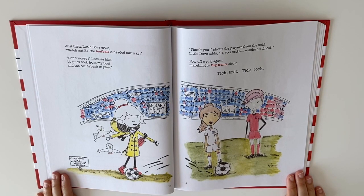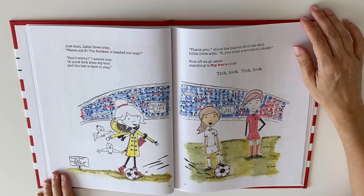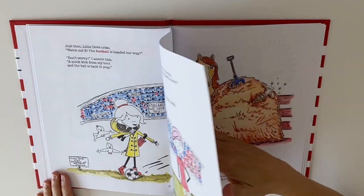Just then, Little Dove cries, watch out, Bee, the football is headed our way. Don't worry, I assure him. A quick kick from my boot and the ball is back in play. Thank you, shouts the players from the field. Little Dove adds, Bee, you make a wonderful shield. Now off we go again, marching to Big Ben's clock. Tick tock, tick tock.